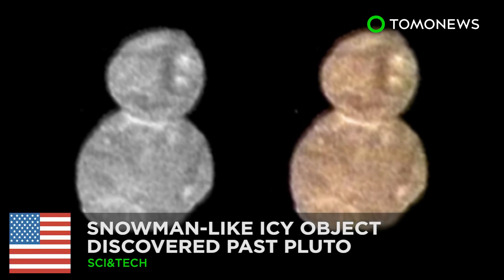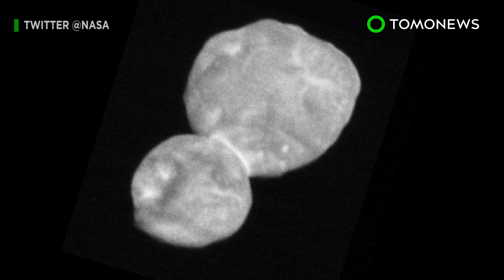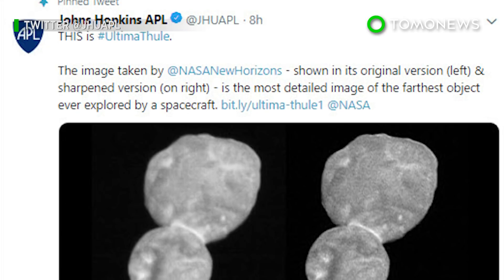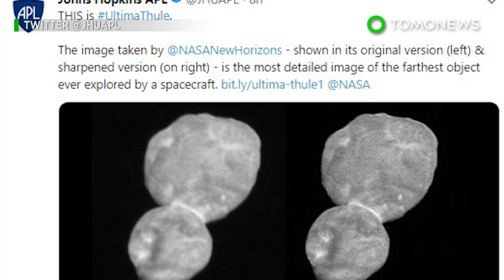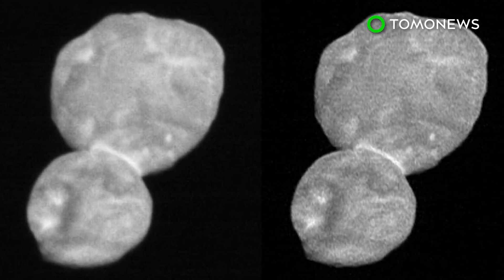Hi Mr. Snowman! NASA has discovered a snowman-looking icy object beyond Pluto. According to the Associated Press, the objects are called Ultima Thule. This translates roughly to beyond the known world.